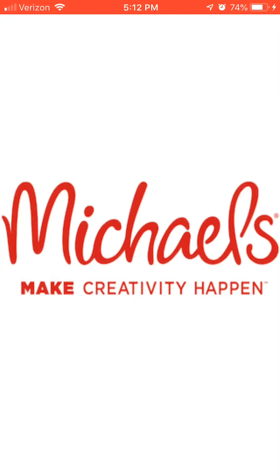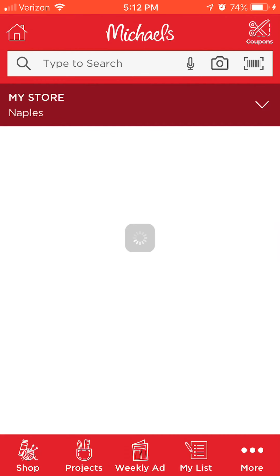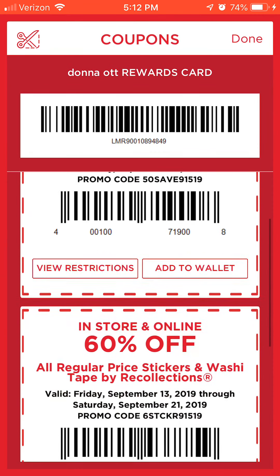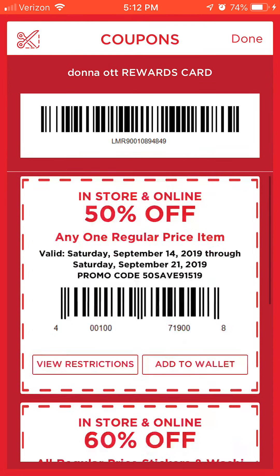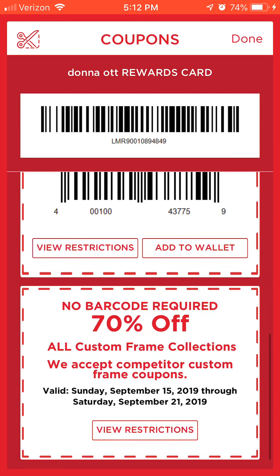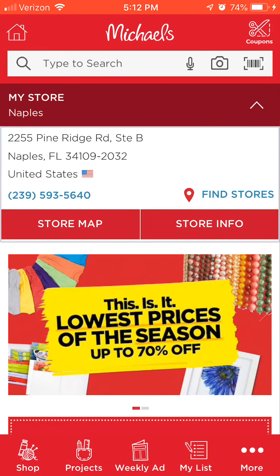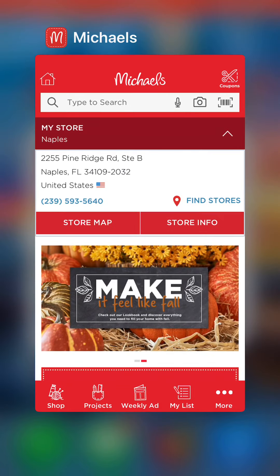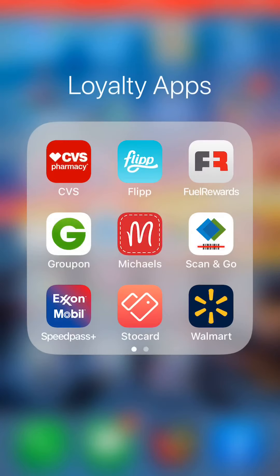Michaels — it's a craft store app. You can go in and see the coupons currently available, then they scan your app as your rewards card and scan each coupon right at the register. No paper coupons needed. You can even price-check items in the app.